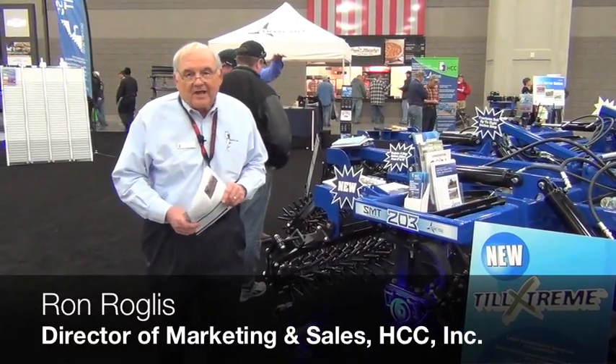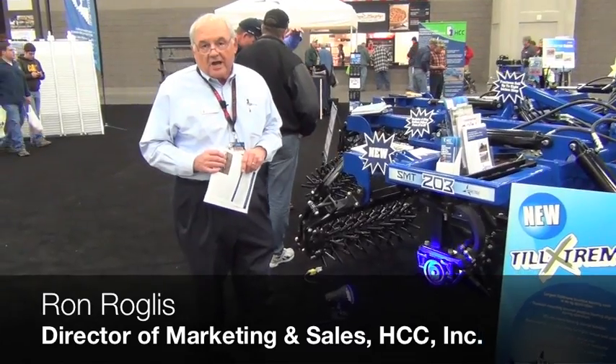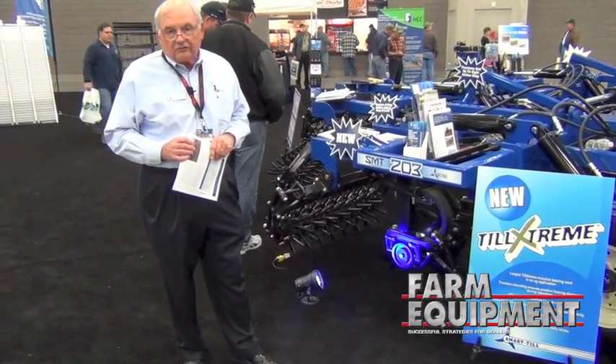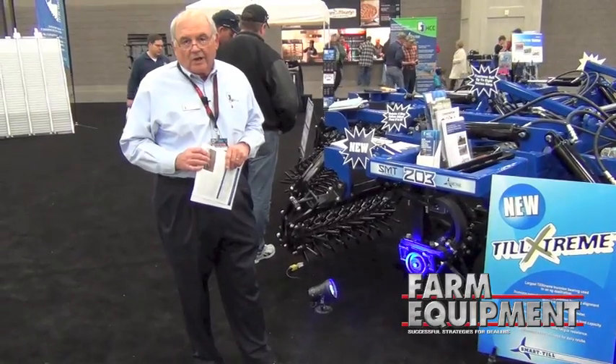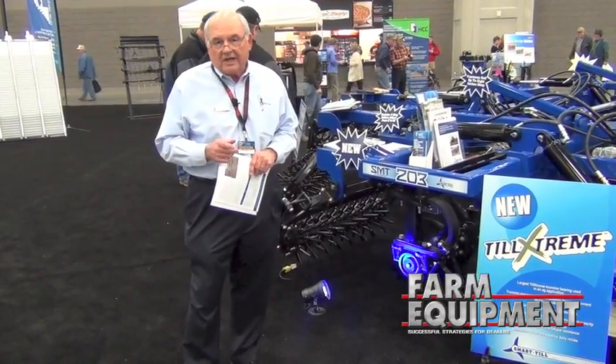Good morning. Welcome to the National Farm Machinery Show here in Louisville, Kentucky. My name is Ron Roglis. I'm Director of Marketing Sales for HCC, a Mendota, Illinois-based company, and I'd like to talk to you about two important things today.